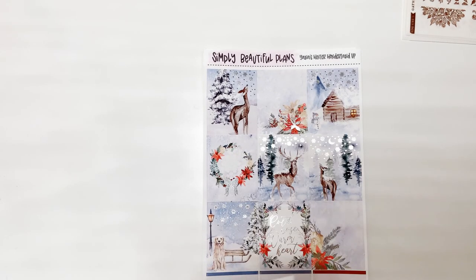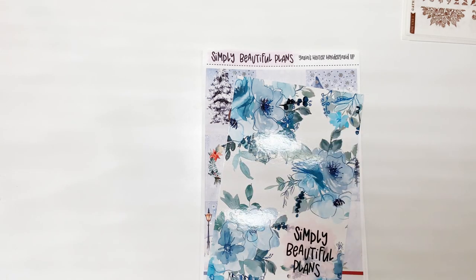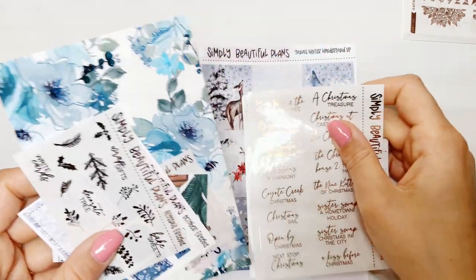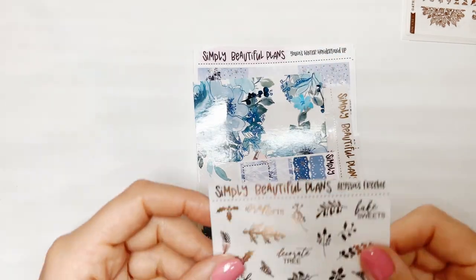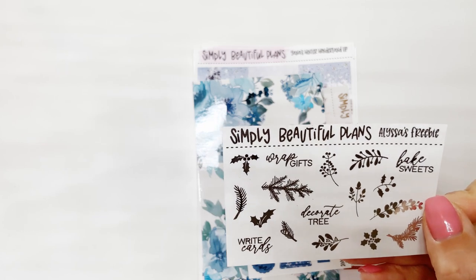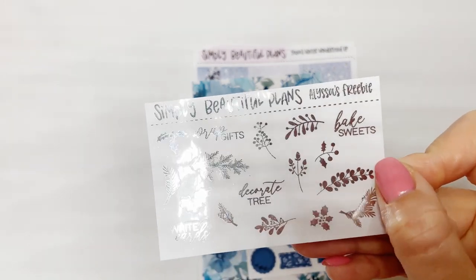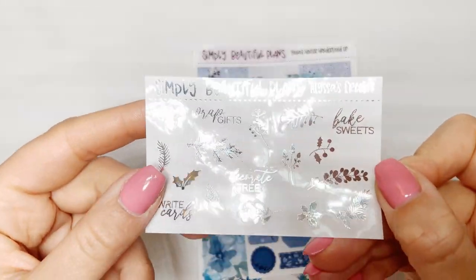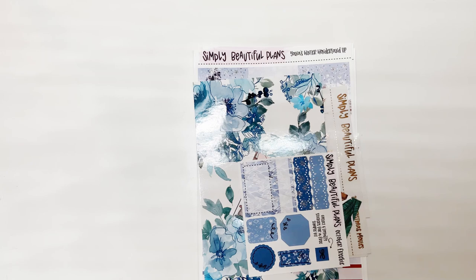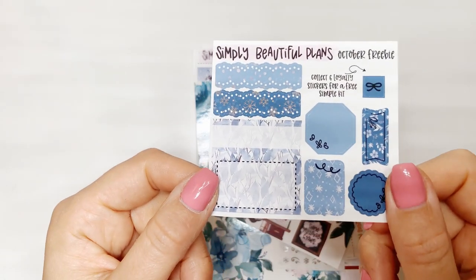The next order I am so excited for — my planner bestie Yana did a gorgeous collab with Amy from Simply Beautiful Plans. It is stunning and beautiful. I also have a code for you from Simply Beautiful Plans: it is "Alyssa" for 15% off your entire order. This is a freebie — we decided on Christmas and winter deco plus some of the little to-dos needed during the holiday season. I did something similar last year and you guys seemed to love it, so here it is in gold, and it can come in any of the other foils as well.